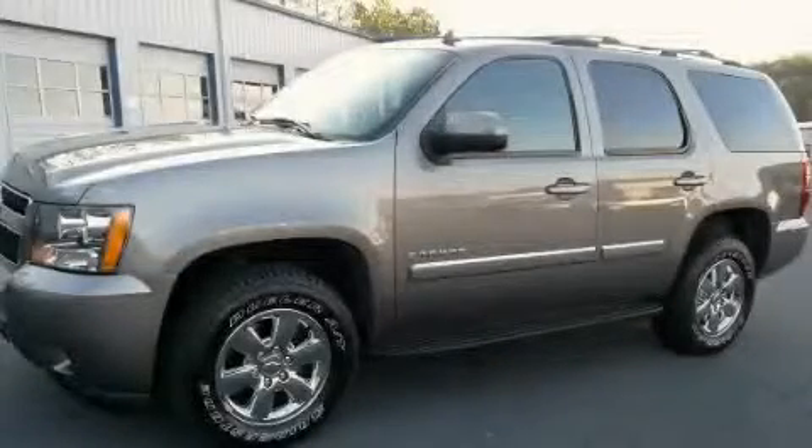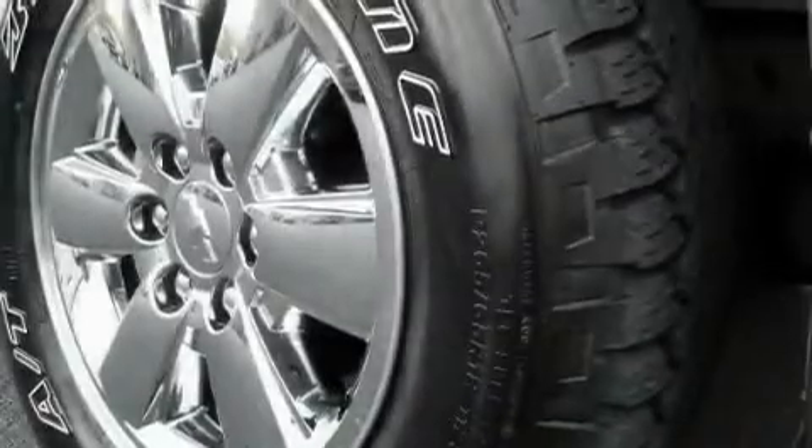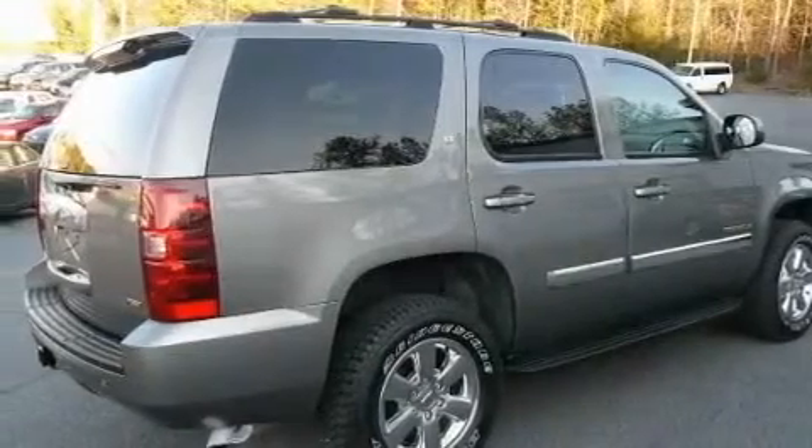This is a 2007 Chevrolet Tahoe, for when safety, size, and space are of importance. It features a 5.3-liter, eight-cylinder engine, a four-speed automatic transmission, and four-wheel drive.